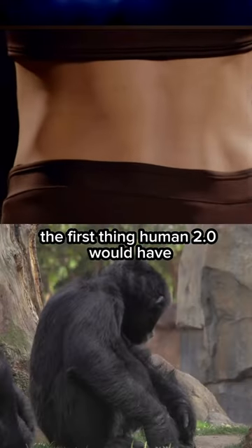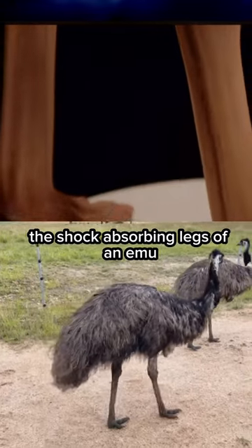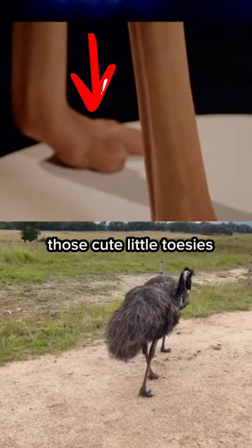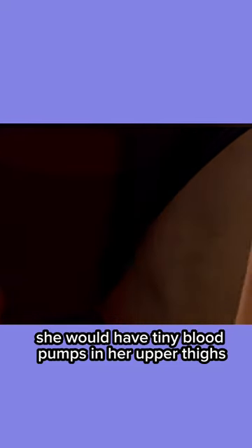The first thing Human 2.0 would have is the strong lower back of a chimpanzee. The legs would change to be like the shock-absorbing legs of an emu. And not as many toenails to cut on those cute little toesies. To increase blood circulation to those chicken legs, she would have tiny blood pumps in her upper thighs.